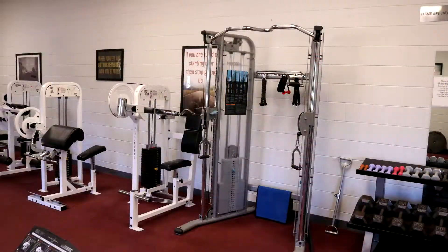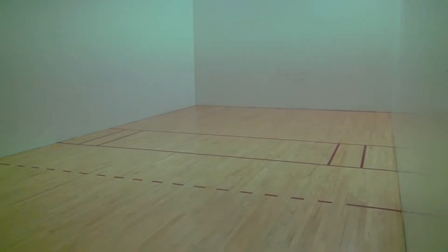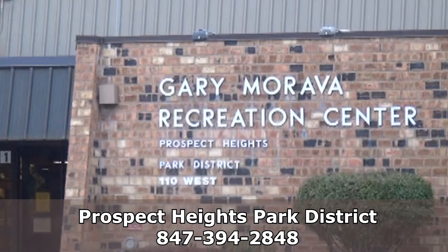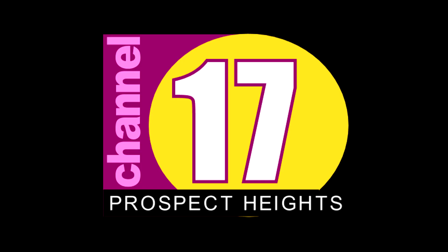On this month's Park Happenings, we'll be taking a closer look inside the Prospect Heights Fitness Center. My name is Allie Geary and I'm the Marketing Coordinator at Prospect Heights Park District. And here with us, we have Olivia Shapley, Supervisor of Recreation.